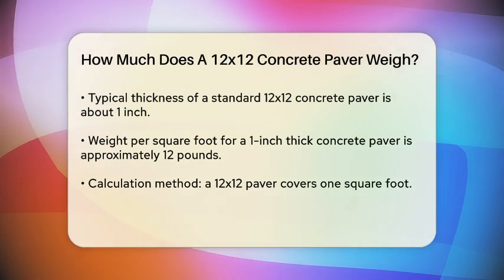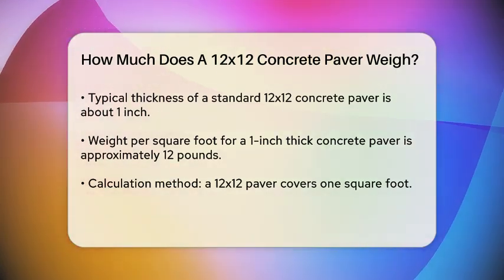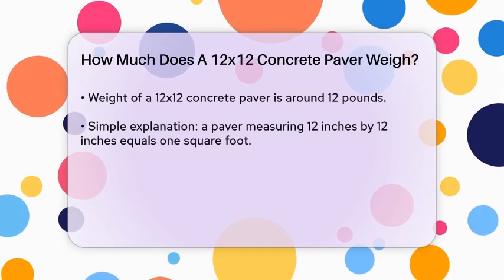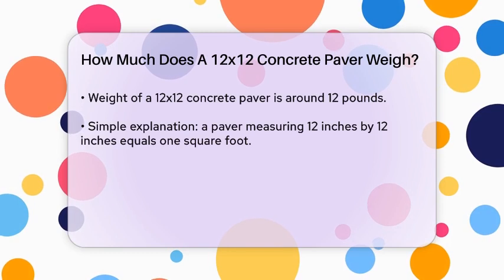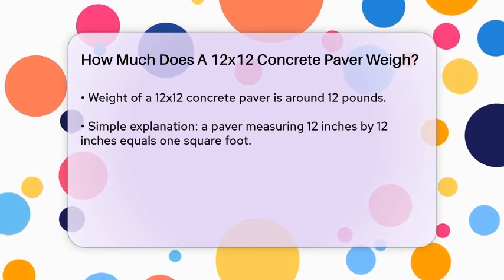Since our paver is 12 inches by 12 inches, it covers exactly 1 square foot. To find the weight of this specific paver, we simply use the weight per square foot. So, if a 1 inch thick concrete paver weighs 12 pounds per square foot, then a 12x12 paver would weigh around 12 pounds.